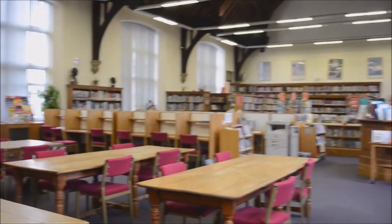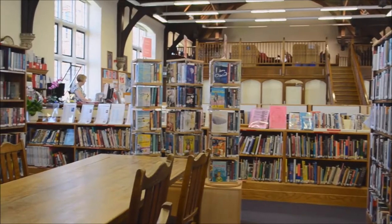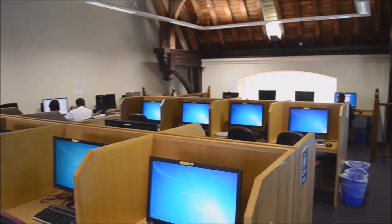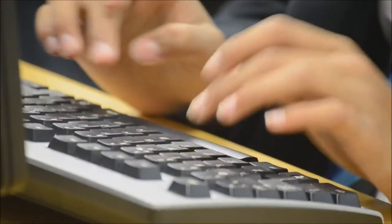The next thing to show you is the library. This is the perfect place to get some serious work done, with access to so many books and superb IT facilities. It's no wonder that the pupils choose to come here to get their homework done.